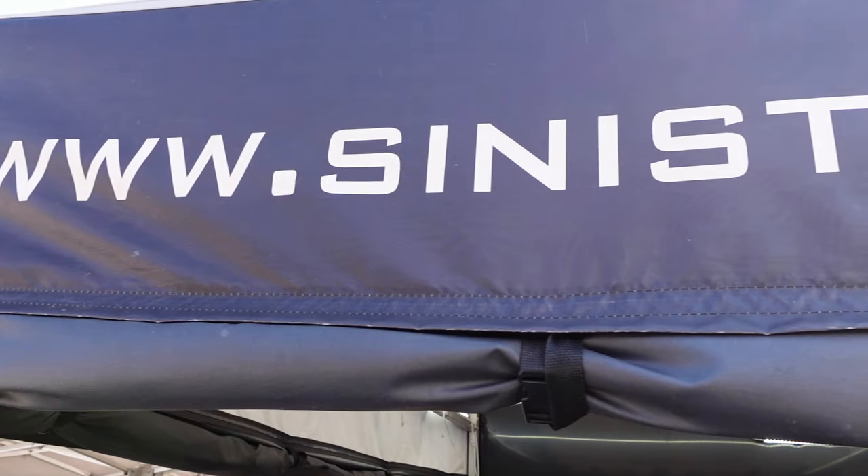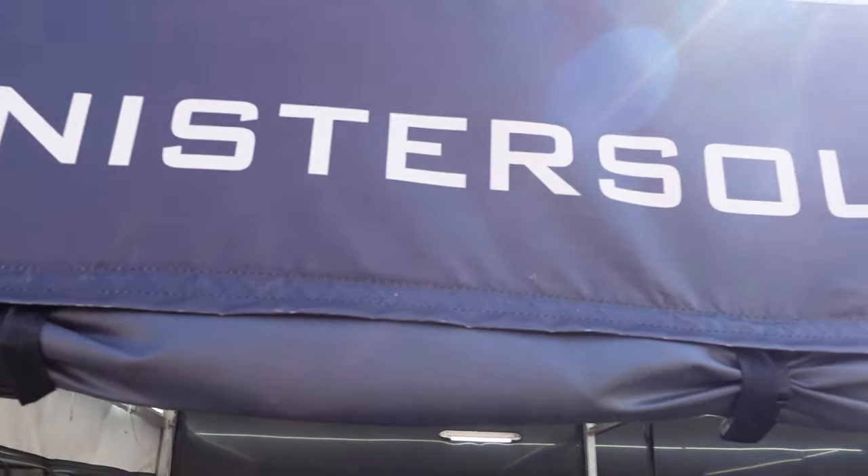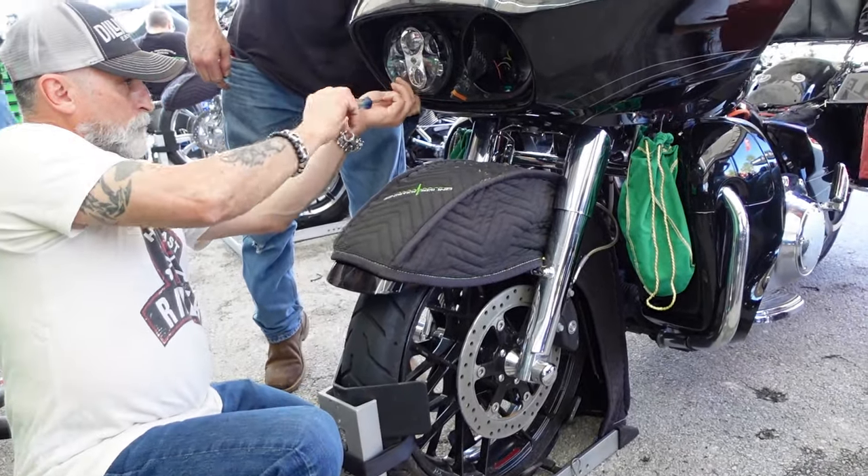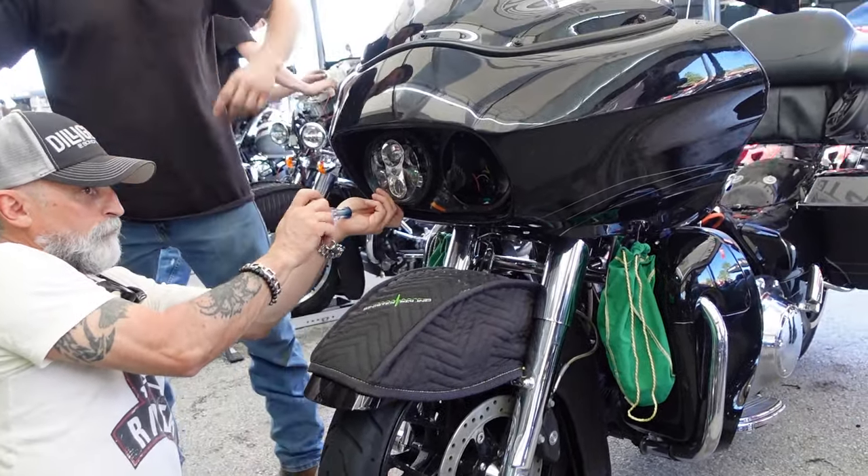I talked to Sinister Sound at Daytona - that's what I run if you follow the channel. They don't have a package for the 2024s yet, but they're working on it. All the companies putting out audio systems are figuring this out because we have a whole new dash in 2024, and the 2023.5 CVO models have them too. Give them a second - new audio systems are coming for people that care. My point is, everybody's making a big deal about stock audio sucking, but that's nothing new.